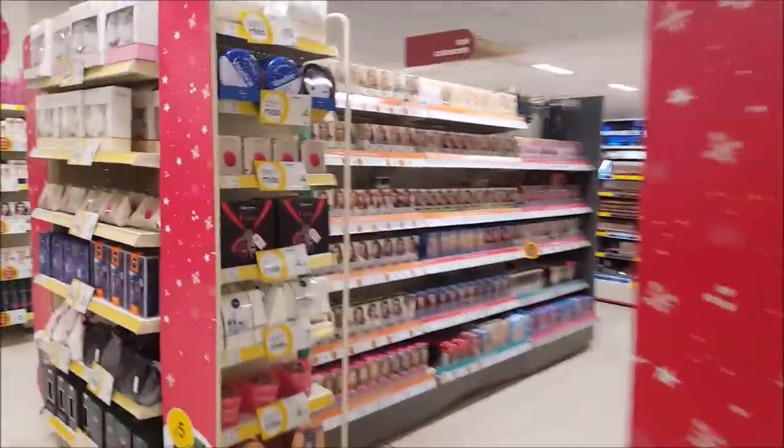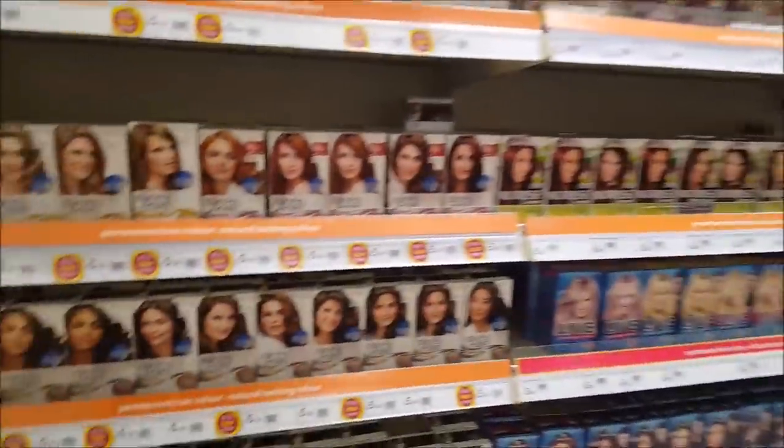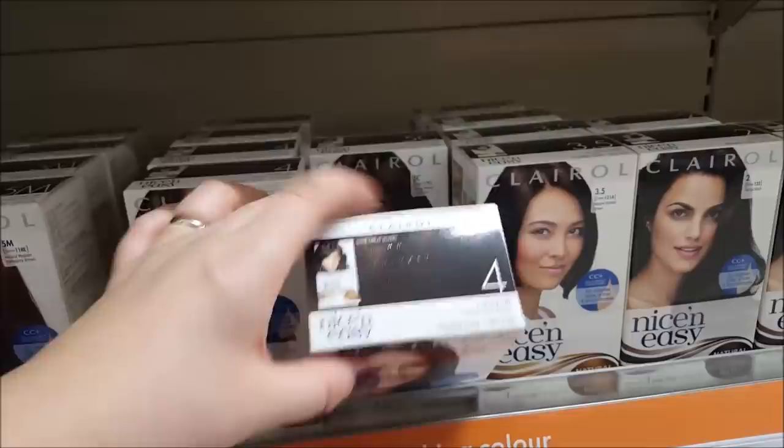Okay, now we're just going to nip down the hair colour section because I need a hair colour for my grey hair — it's peeping through. I use this make and it's the natural dark brown, so that's £5. I'll pop that on later to get rid of my grey bits.